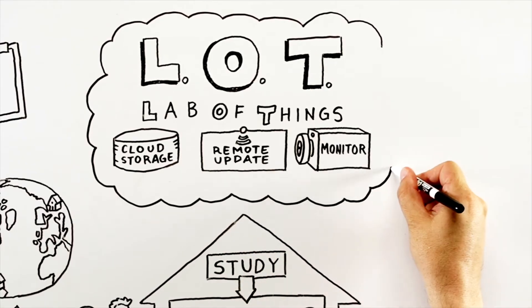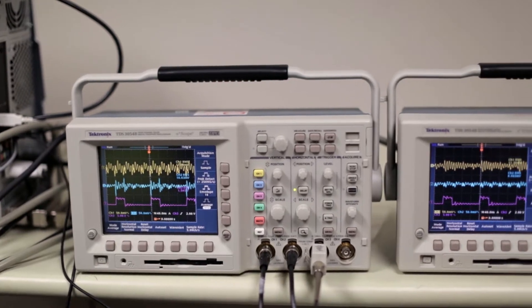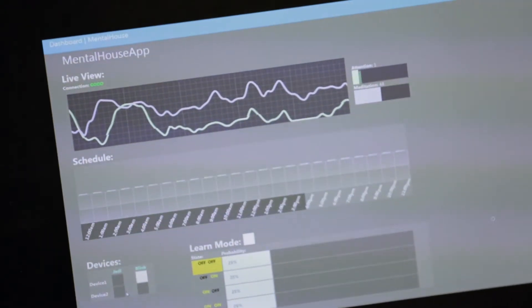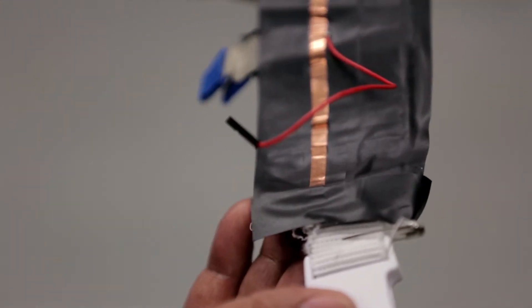The Lab of Things, by the very nature of this design of the platform, allows you to innovate quickly. It allows you to test out a design. It tests out your ideas very quickly in real environments, collect data, and then say if your design is working or not working, which is a very big motivation for innovation.